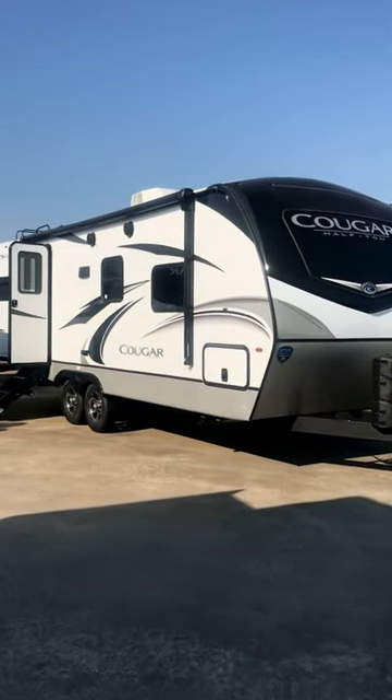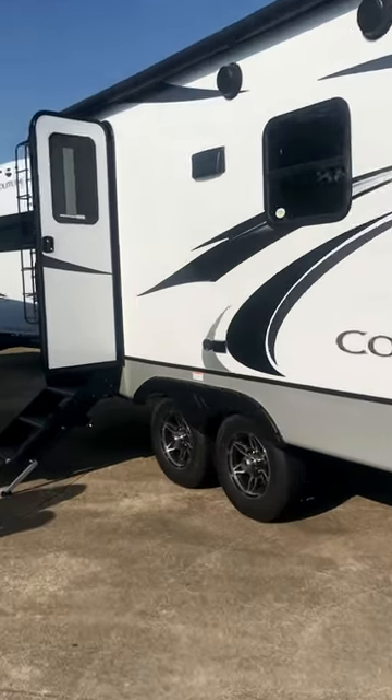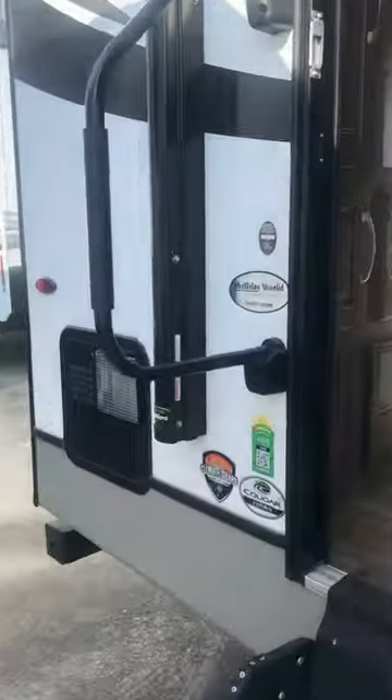Let's take a look inside this one — it's a luxury couples coach. It's got a big awning, stereo speakers, alloy wheels, all the nice stuff on the outside. There's a solid step that makes contact with the ground.